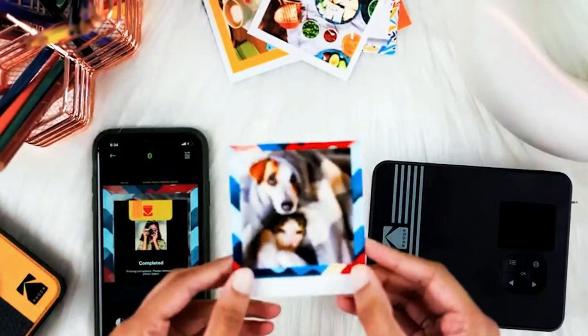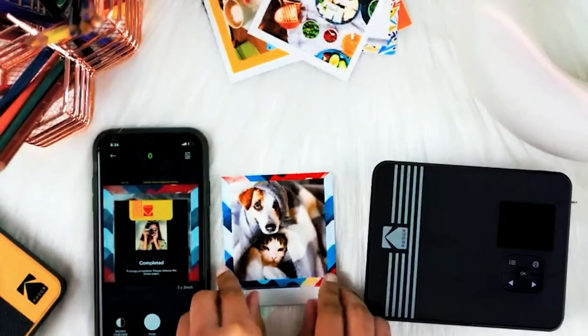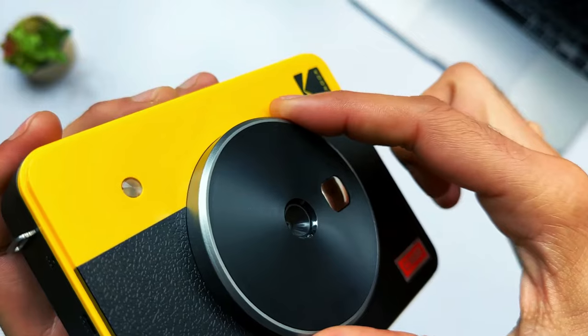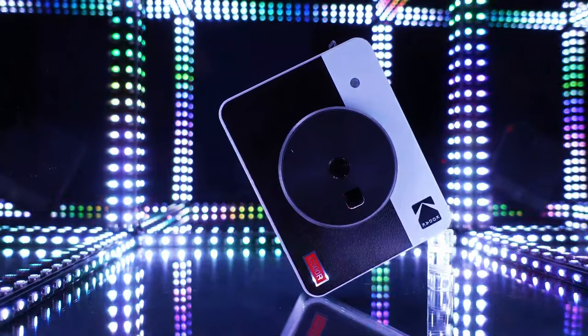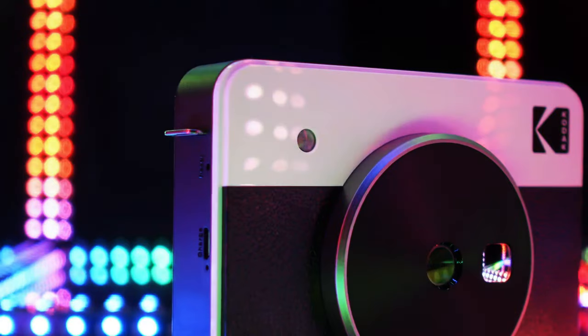The inclusion of Bluetooth and smartphone printing support streamlines the process of sharing your instant memories across digital platforms. While the Mini Shot 3 Retro provides an array of creative possibilities, it's worth noting that photo quality might not match the sharpness of other models. Still, it's an excellent choice for those who love to experiment and express themselves through instant photos.